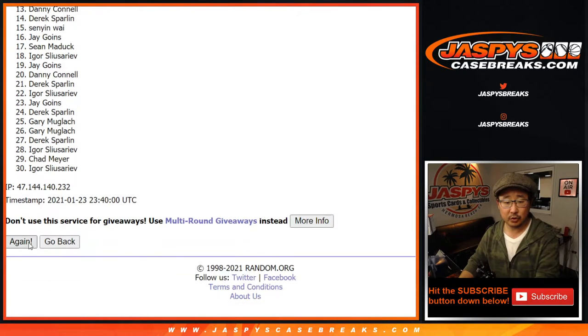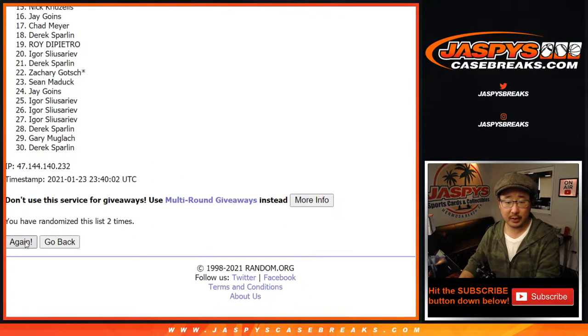One, two, three, four, five, six — and the ninth and final time. We've got Derek down to Nick.